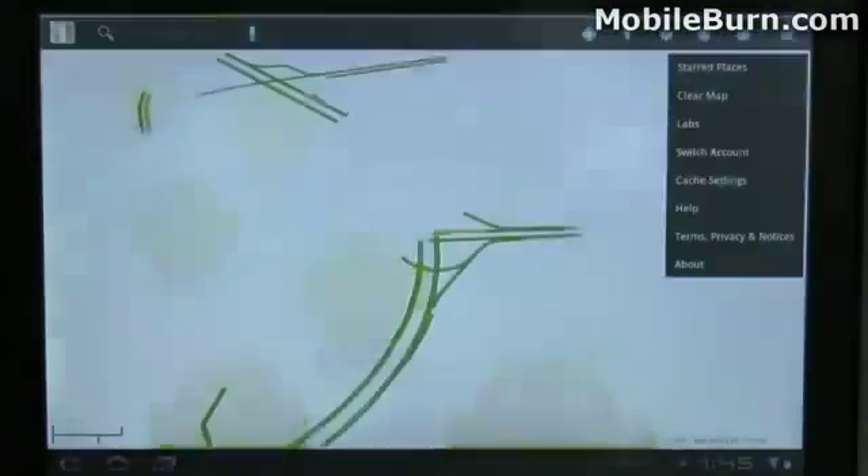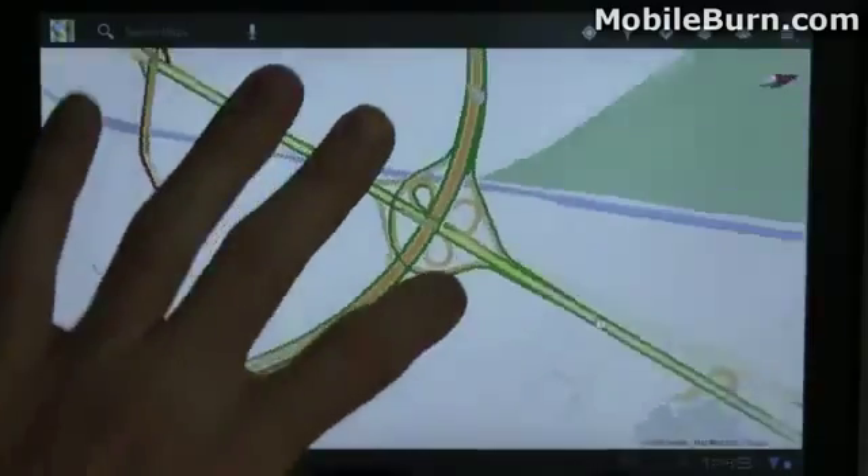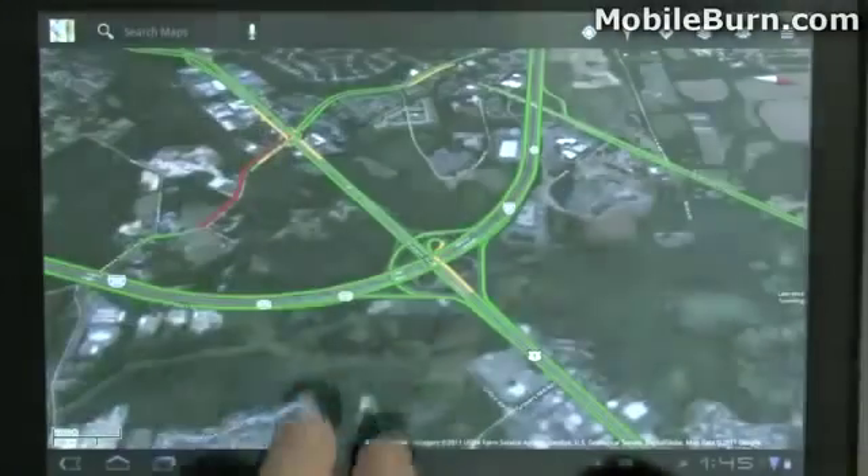I'm going to pull up Maps here so you can see how it works. It's just like the version we have on smartphones right now. You can change the layers, turn on satellite view and that kind of stuff.